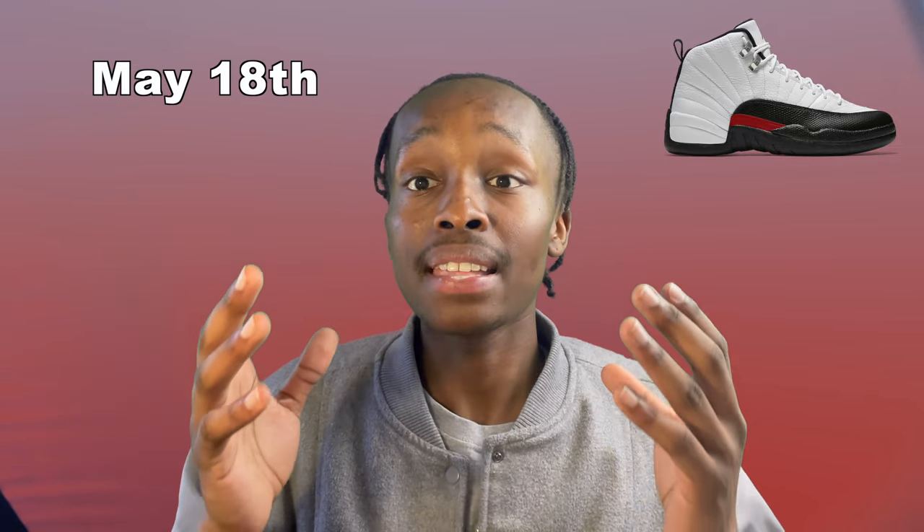The second pair dropping are the Air Jordan 12 Red Taxis. These are called the Red Taxis because of the colorway, which has red incorporated along with white and black. This shoe is going to be dropping May 18th and retail will be about $200, which isn't too bad.